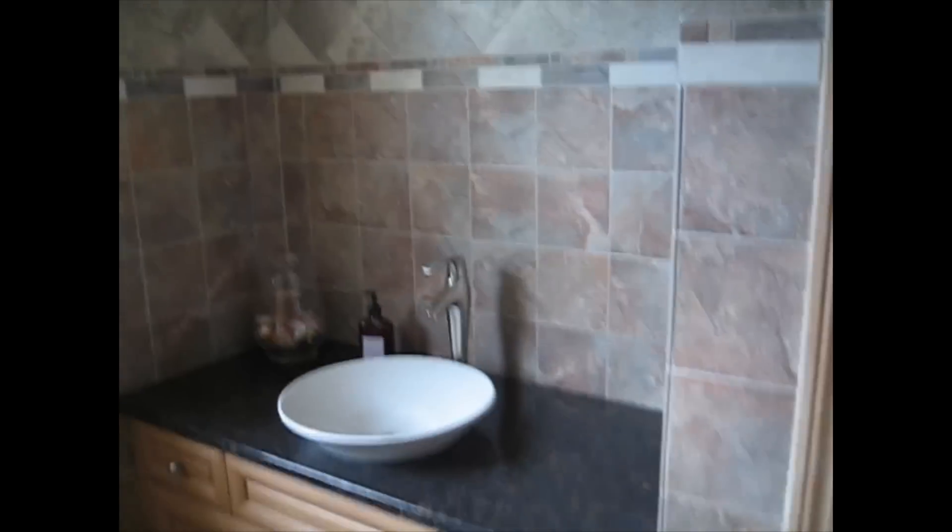Anyway, this bathroom I did about seven years ago. I just thought I'd upload some old work that I did.